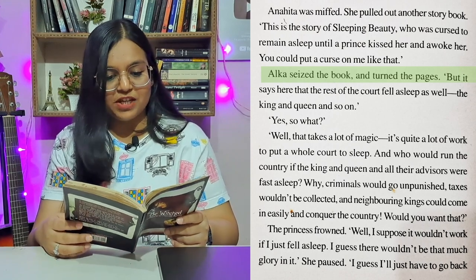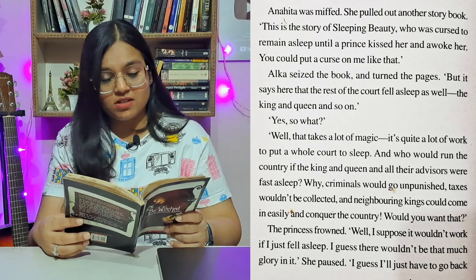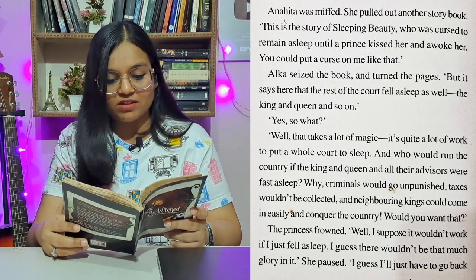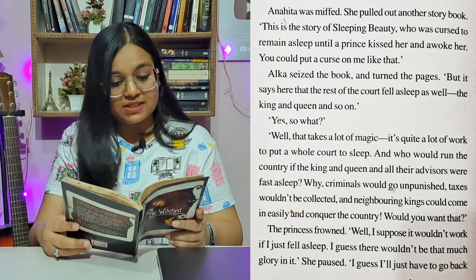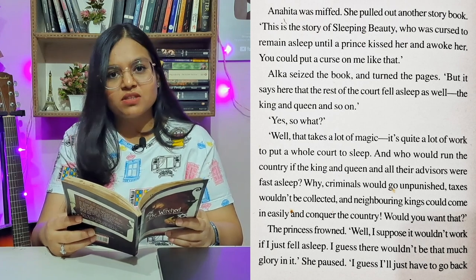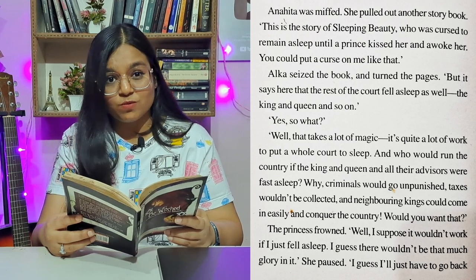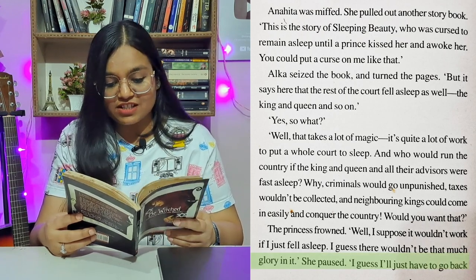Alka seized the book and turned the pages. 'But it says that the rest of the court fell asleep as well — the king and queen and so on.' 'Yes, so what?' 'Well, that takes a lot of magic. It's quite a lot of work to put a whole court to sleep. And who would run the country if the king and queen and all their advisors were fast asleep? Criminals would go unpunished, taxes wouldn't be collected, and neighboring kings could come in and conquer the country. Would you want that?' The princess frowned — meaning she looked confused and thoughtful. 'I suppose it wouldn't work if I just fell asleep. There wouldn't be that much glory in it.' She paused. 'I guess I'll just have to go back to the palace.'